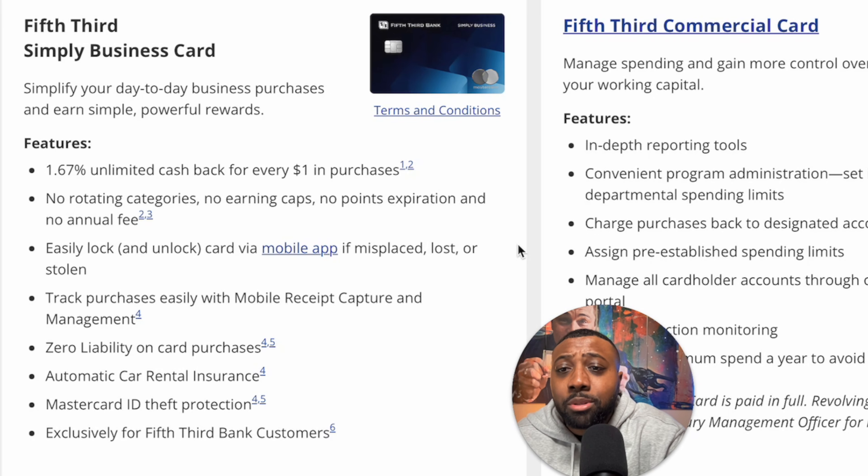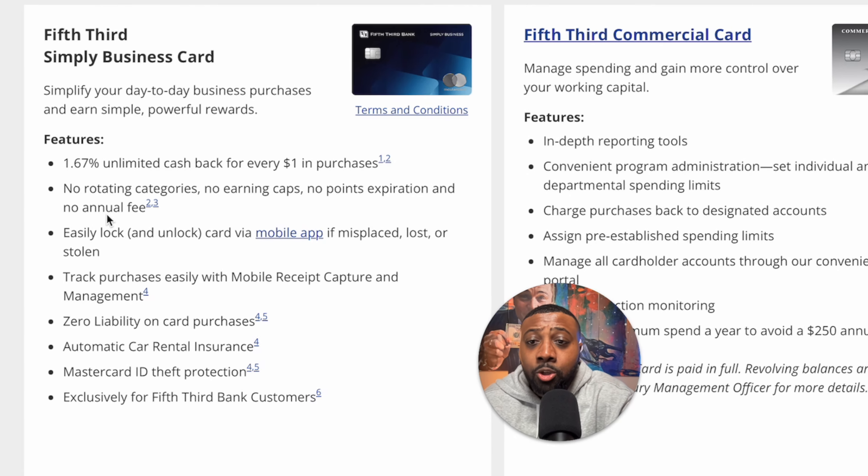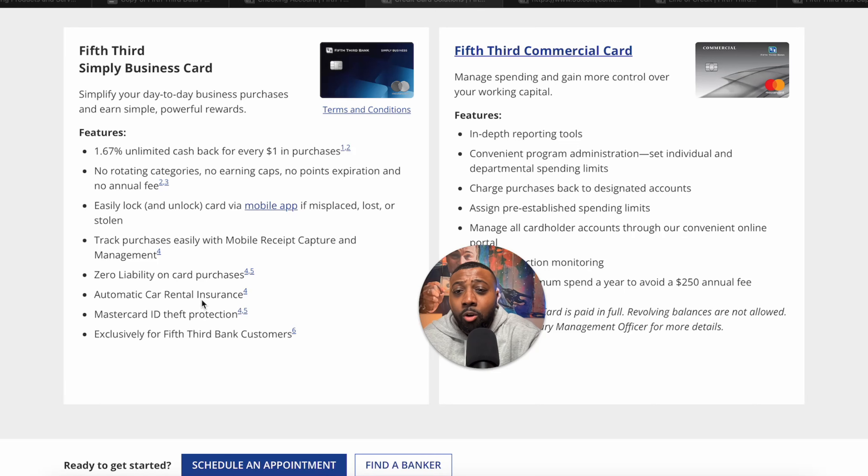You're going to get 1.67% unlimited cash back for every dollar spent in purchases — no rotating categories, no earning caps, no point expirations, and no annual fee. That's the key: no annual fee on business credit cards, especially if you are a startup or need it for working capital. You also get car rental insurance and other perks as a nice added bonus, but no annual fee is the main talking point.